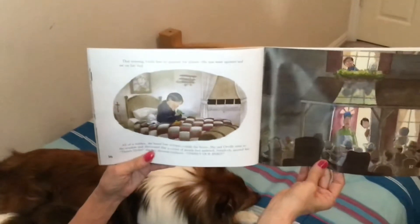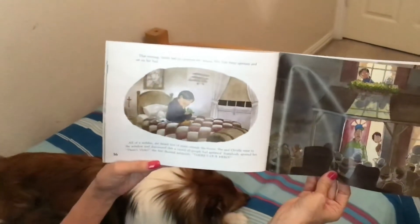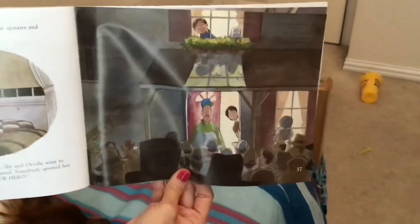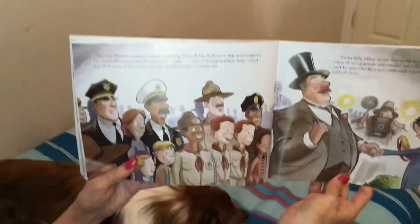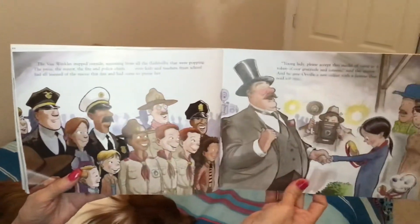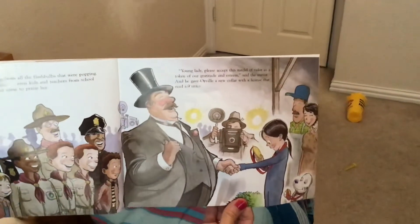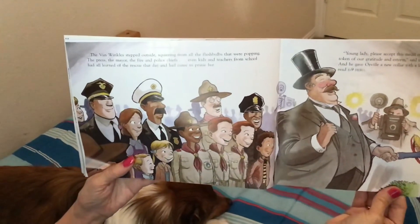That evening, Violet had no appetite for dinner. She just went upstairs and sat on her bed. All of a sudden, she heard lots of noise outside the house. She and Orville went to the window and discovered that a crowd of people had gathered. Somebody spotted her. 'There's Violet,' a boy shouted jubilantly. 'There's our hero.' The Van Winkles stepped outside, squinting from all the flash bulbs that were popping. The press, the mayor, the fire and police chiefs — even kids and teachers from school — had all learned of the rescue that day and had come to praise her.